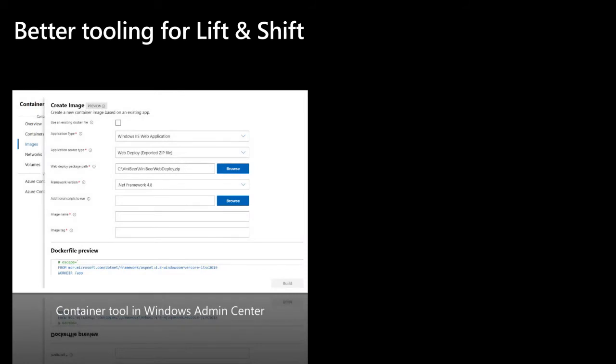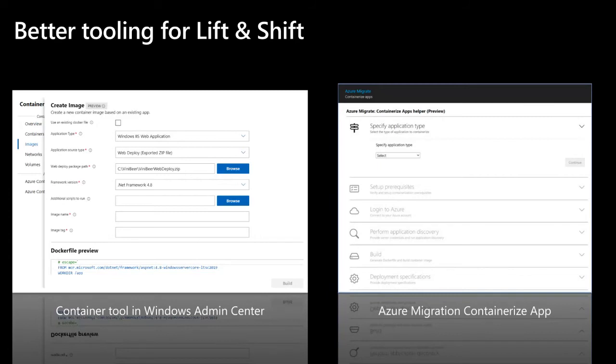To make it easier for people to do lift and shift, we've got great tooling. Many organizations have developers building containers for new apps, but you've also told us you want help modernizing your existing stuff. Windows Admin Center has a container tool with an easy-to-use friendly UI — the latest version will create Docker files for you. Admin Center supports containerizing ASP.NET and Web Deploy, and lets you easily deploy containerized applications to AKS on AKS HCI directly. For larger organizations invested in Azure Migrate tools, we've added the new Azure Migrate containerization app to containerize existing Windows Server apps as part of Azure Migrate.